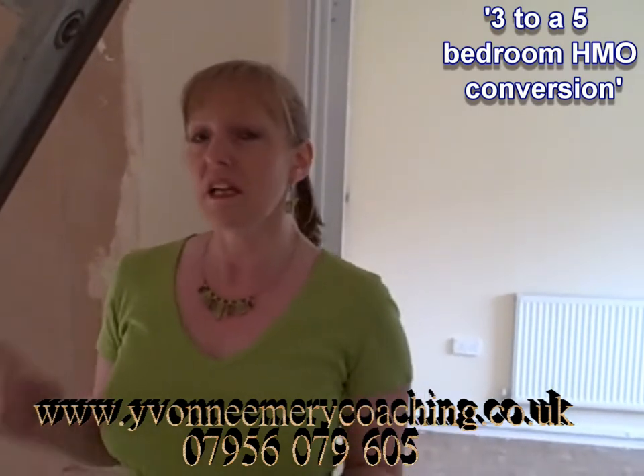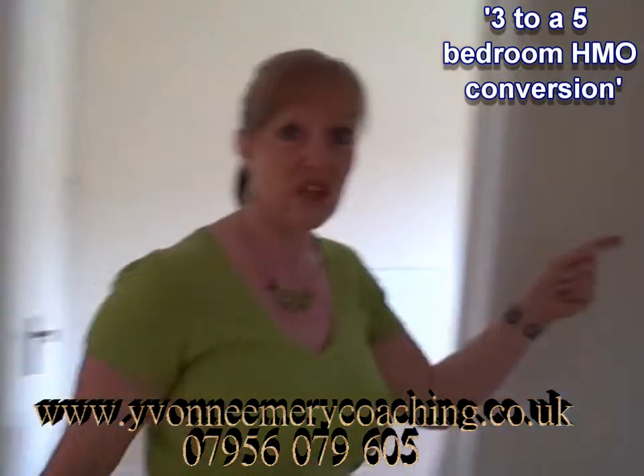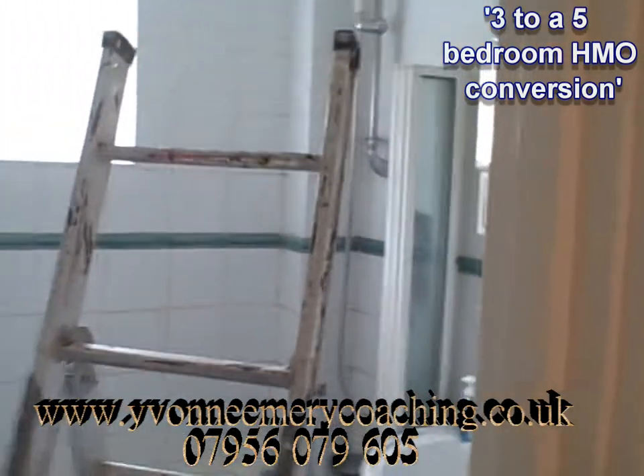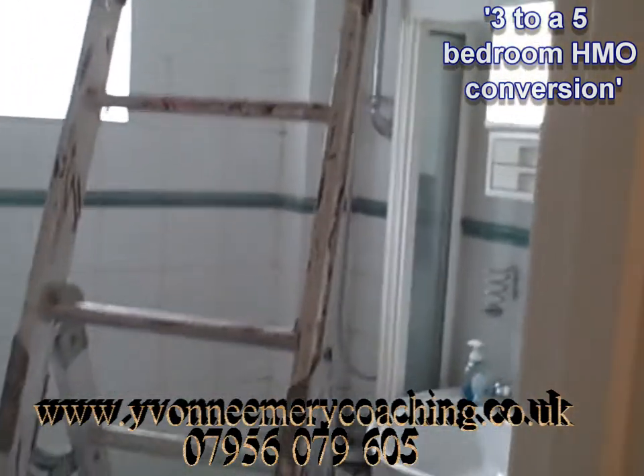It's two storeys. Now, there is only one bathroom traditionally in the property — quite a nice bathroom in this one. We'll just touch up the grouting there and make it smart again.